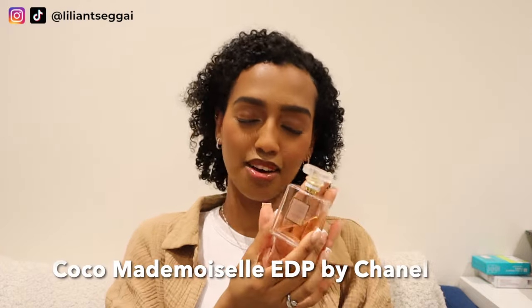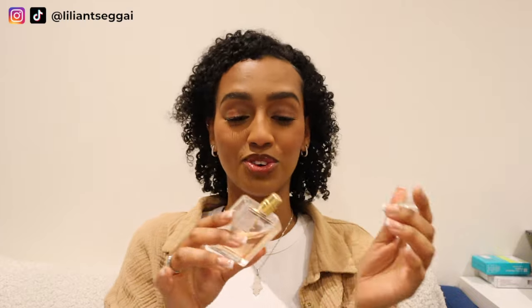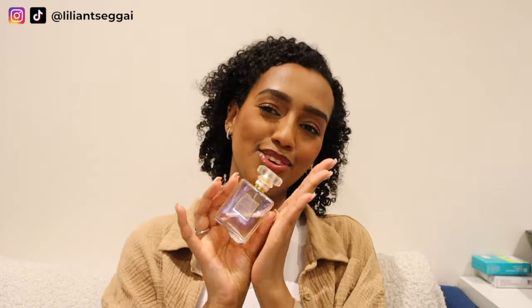My next perfume is Coco Mademoiselle by Chanel. I love, love, love this perfume. I've had it for a few years, but I really only sprayed it on special occasions. This one is very special to me because my mom got it for me when she had surgery and I took care of her for a few weeks — the surgery was right before Christmas. She was just really grateful for me taking care of her while she was recovering.